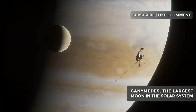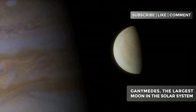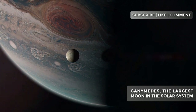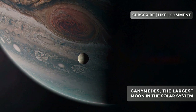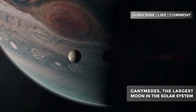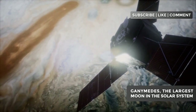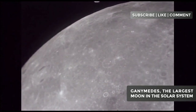Ganymede isn't alone on its journey around Jupiter. It's part of a quartet of moons known as the Galilean moons, along with Io, Europa, and Callisto. These four moons form a fascinating cosmic ballet, with their orbits intertwined in a configuration known as orbital resonance. For every orbit Ganymede completes, Europa goes around Jupiter twice, and Io completes four orbits. This synchronized dance isn't merely an astronomical curiosity — it has profound implications for the geological evolution of these moons.